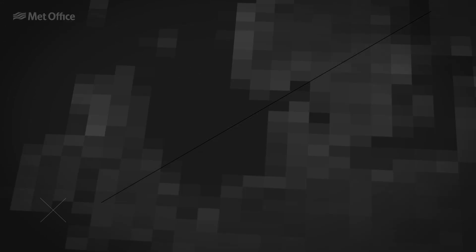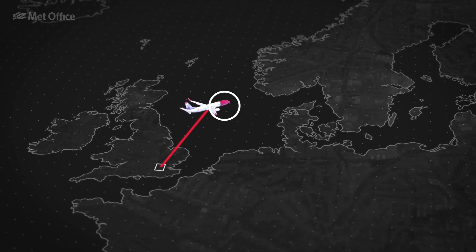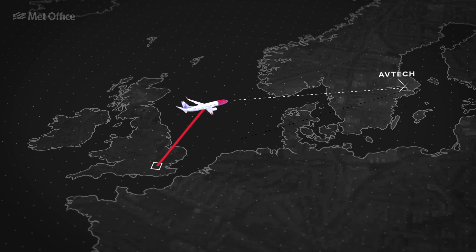At the start of the cruise phase, the pilot requests updated flight information based on the aircraft's flight plan from Avtec via the flight management computer.